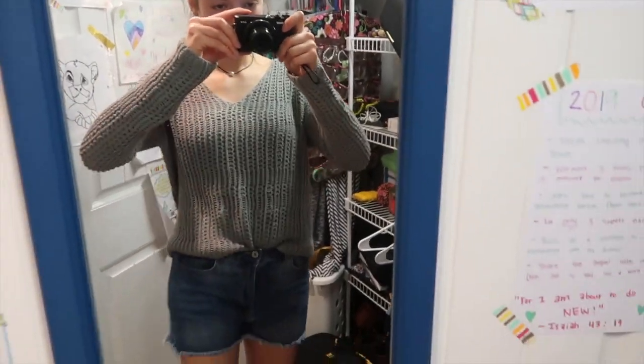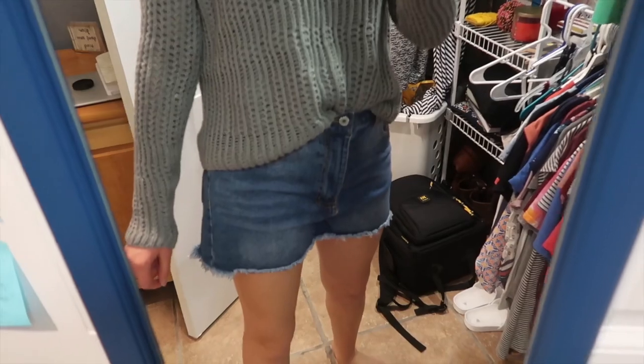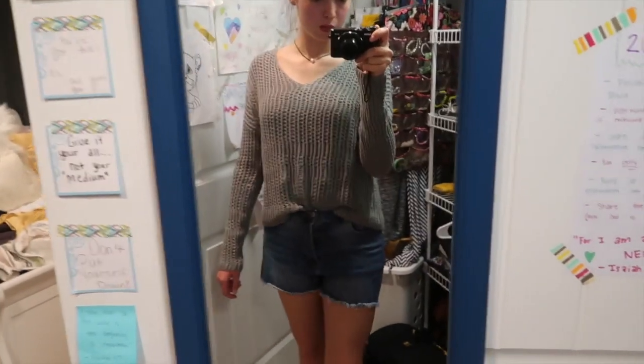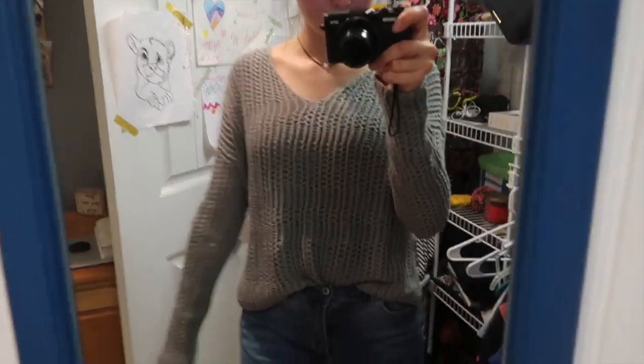It'll be perfect to wear going to get coffee or breakfast or anything like that with some jean shorts. The pattern is like a really chunky knit and I think it's so adorable. I absolutely love it.